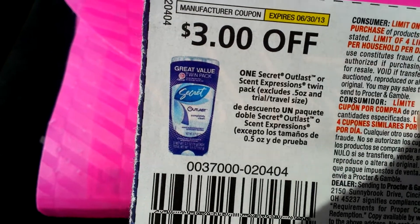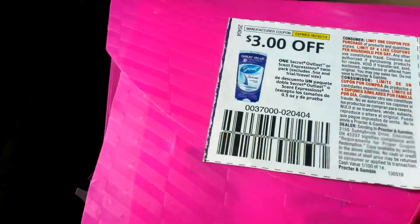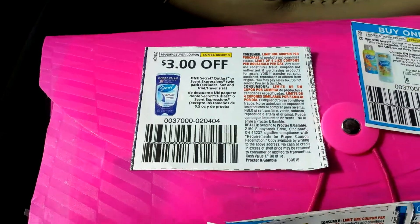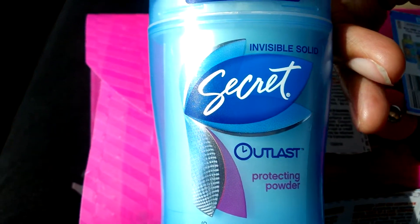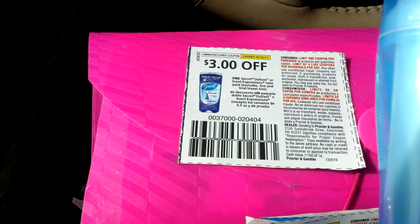So I got three dollars off of the Secret. Secret Outlast is on sale for four dollars at CVS — three dollars off making it a dollar.